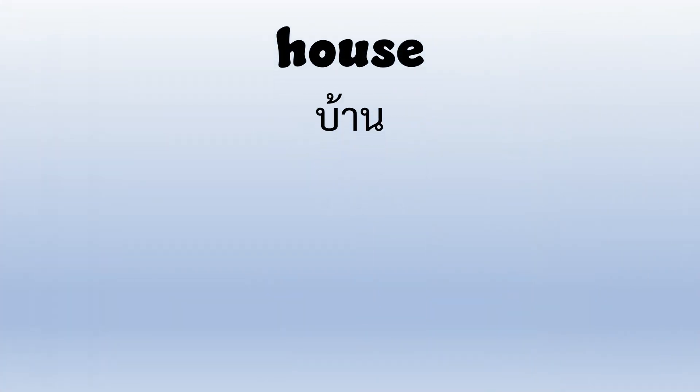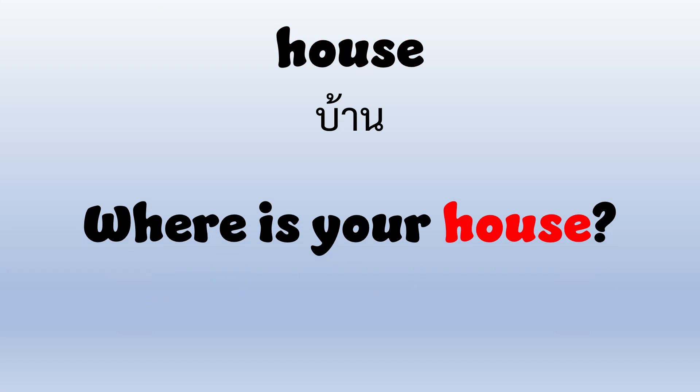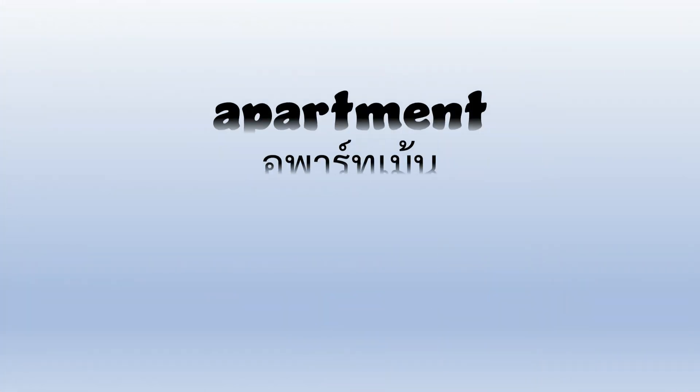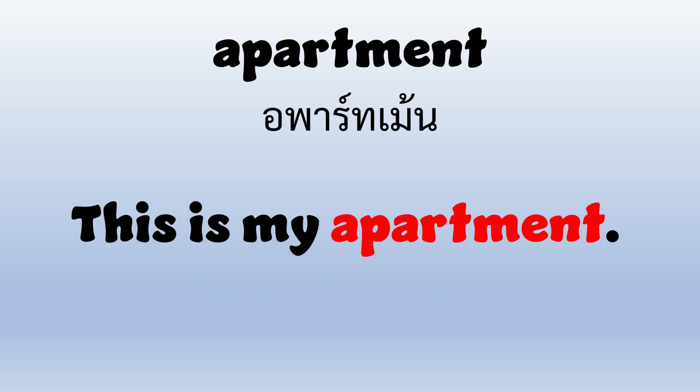House — H-O-U-S-E — House. Where is your house? Apartment — A-P-A-R-T-M-E-N-T — Apartment. This is my apartment.